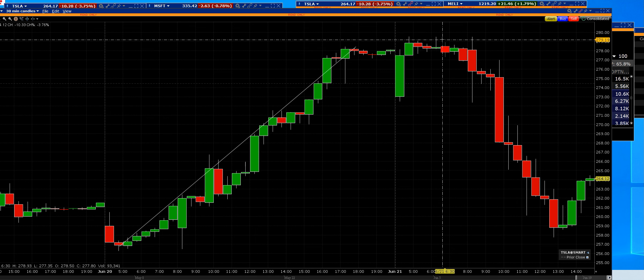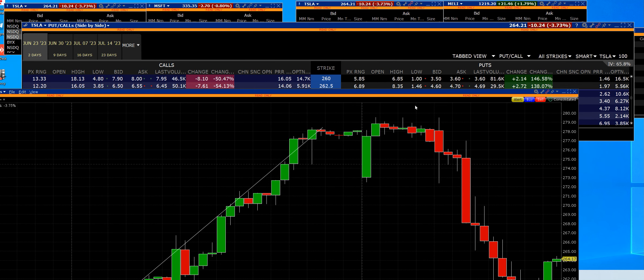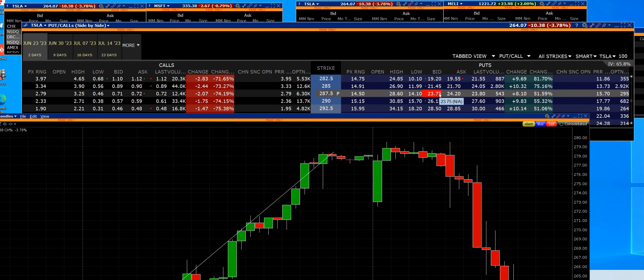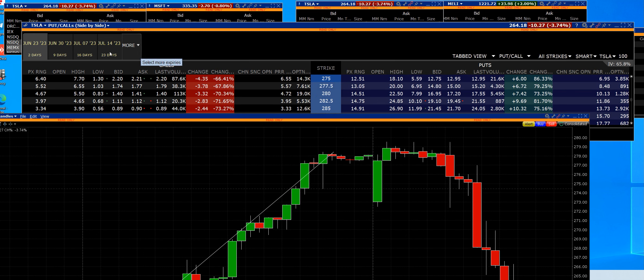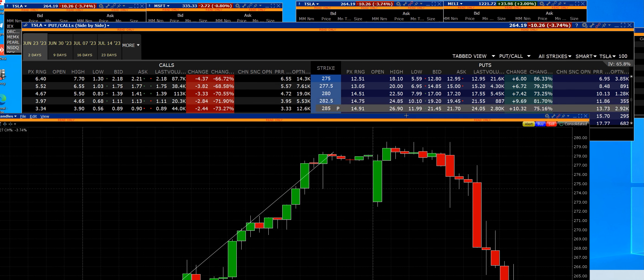Then we said this morning we were going to exit the trade — it's right there in that video from yesterday. We went ahead and bought the $280 puts right here on Tesla. It was a fast trade, very quick. Our entry was $7.99, we got hit at $8.70, the high was $22.50, and our exit was $21.50.